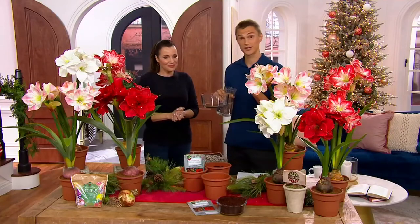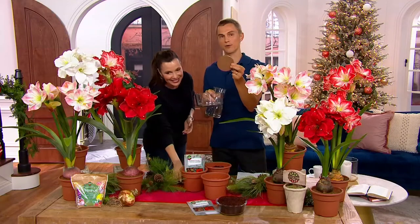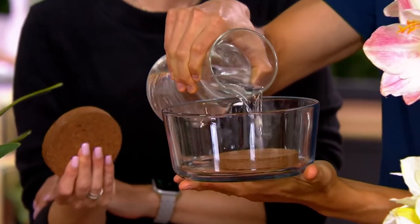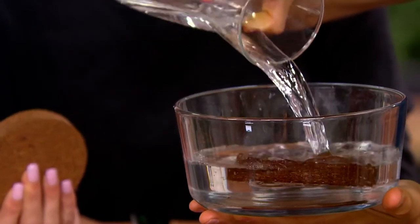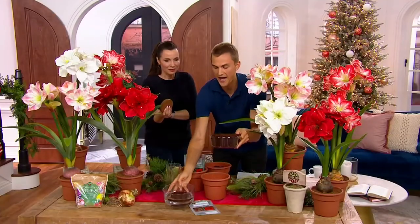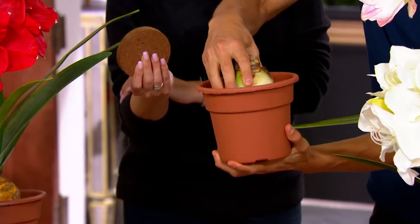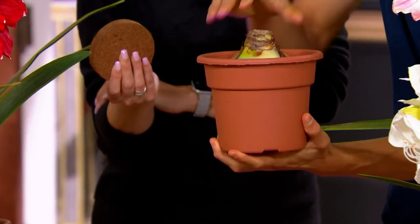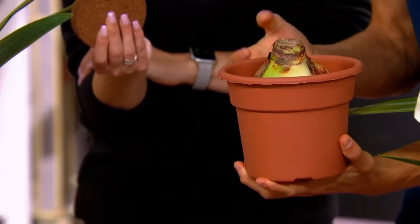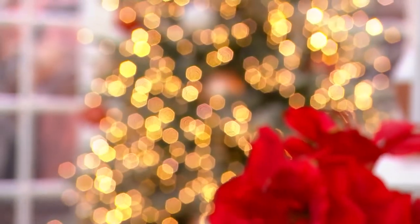So how easy is it? Every collection comes with the perfect size container and also these hockey puck discs — discs of cocoa fiber. You put one in a glass or plastic container, add some water, and in about 30 seconds it will puff up to look like this. Once you have that soil ready, just dump it into your container. Take your bulb, nestle it in so about half is below the soil and half is above. Put it in a nice bright sunny window, nice and warm — a warm area helps it grow even faster — and in about six weeks it's going to start to bloom.